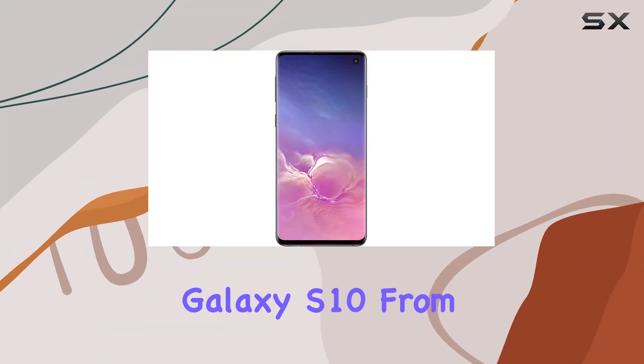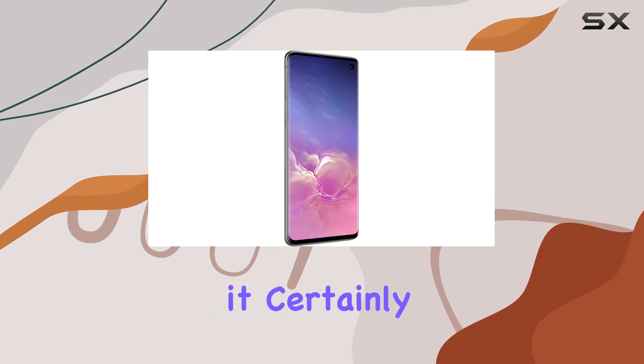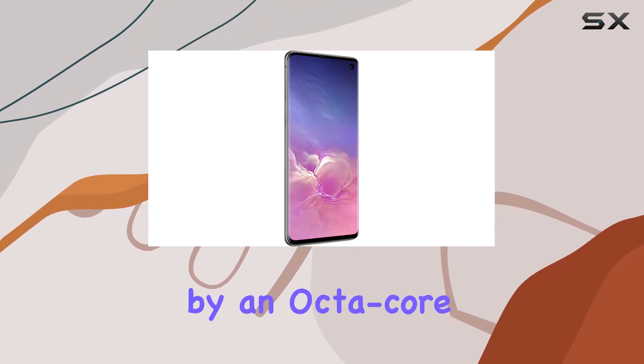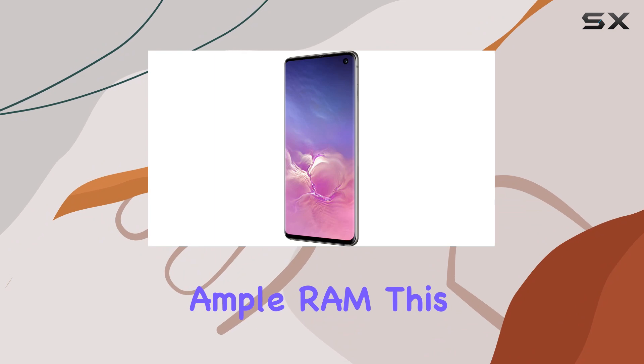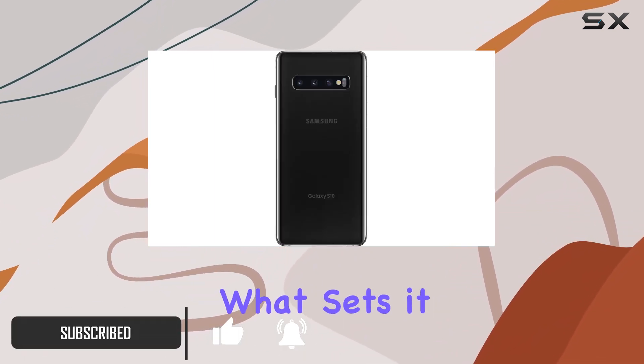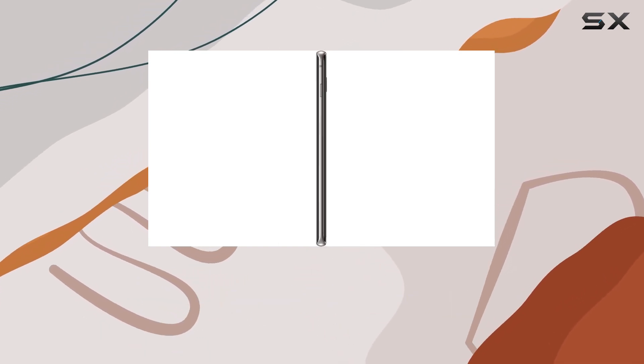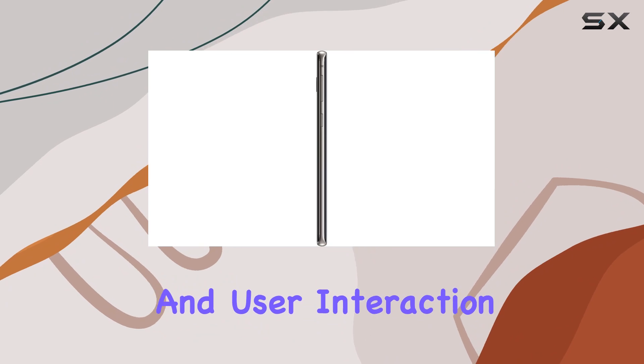The Samsung Galaxy S10 from AT&T promises a premium smartphone experience, and it certainly delivers. Powered by an octa-core processor and ample RAM, this phone handles everything from multitasking to demanding apps with ease. What sets it apart is its adaptive intelligence, learning user preferences over time to enhance performance and user interaction.